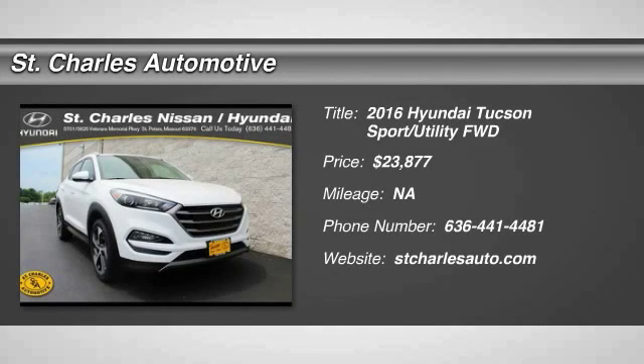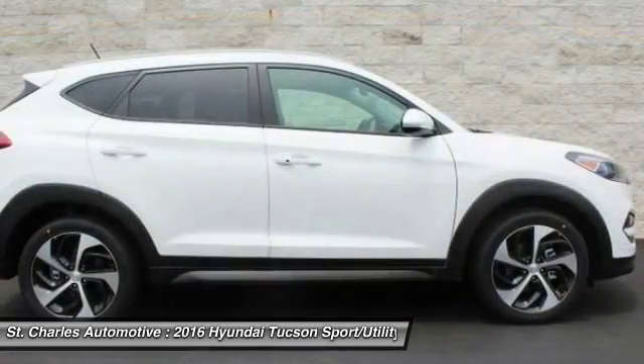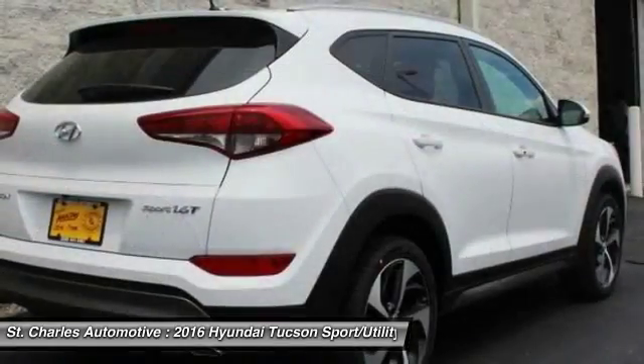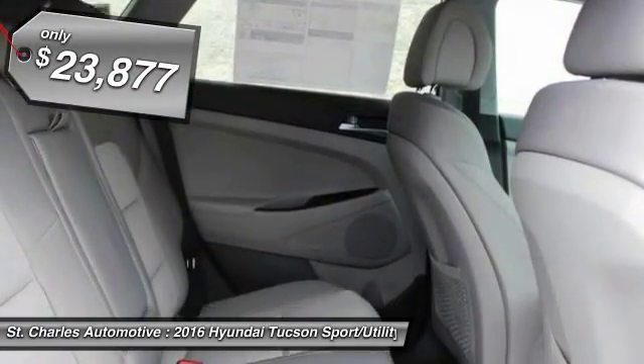The 2016 Hyundai Tucson, boasting low noise and vibration levels and a smooth ride. The Tucson combines the rugged utility of an SUV with the maneuverability and refinement of a car. With its spacious interior, small never felt so big, and is priced below $25,000.